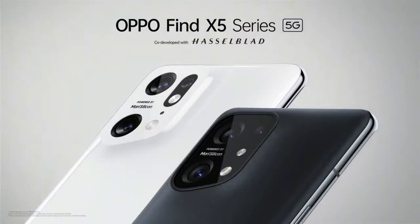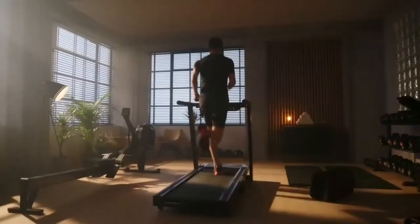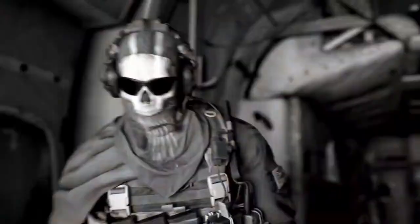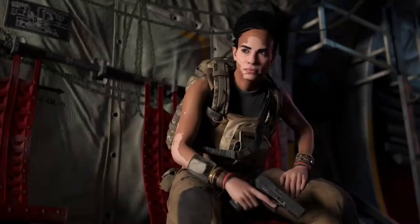At number 9 we have the Oppo Find X5 Pro. It's a good-looking phone and the chipset is powerful enough to run Warzone Mobile at 60 fps. Just so you know, all the phones on this list will be able to play Warzone Mobile on high graphics at 60 fps.